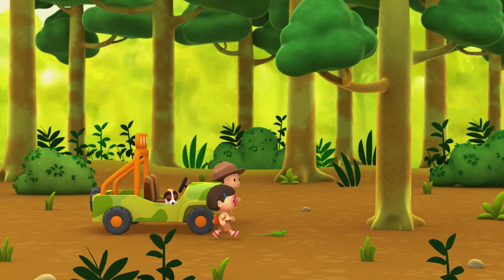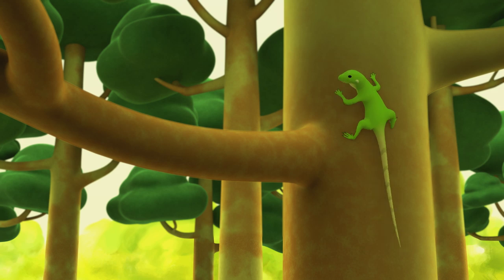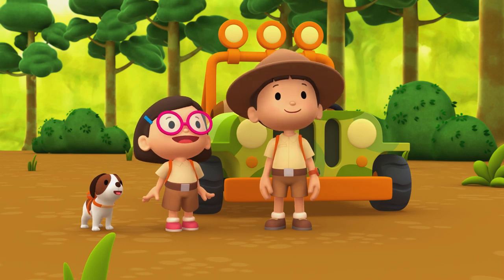I think this is a good spot for the green iguana. Enjoy, iguana! Let's hope this is the right place for it.